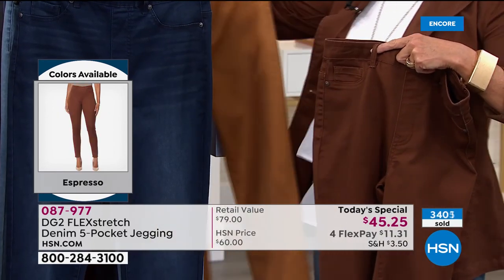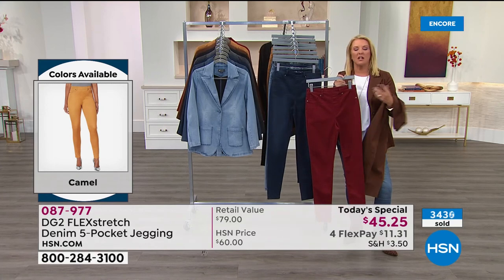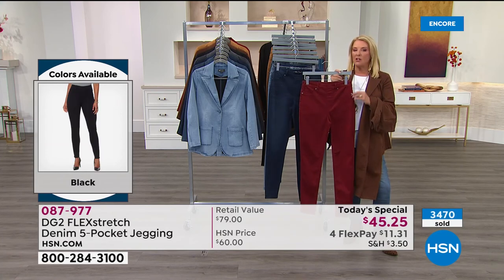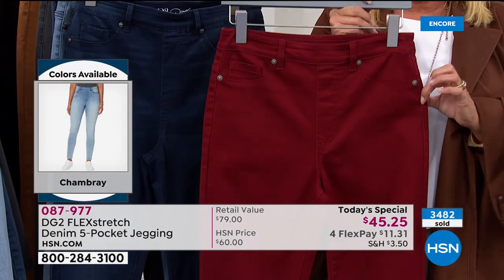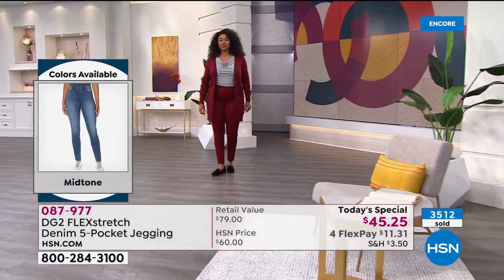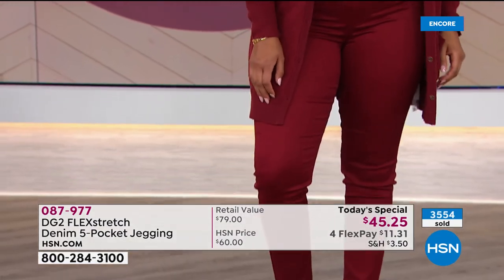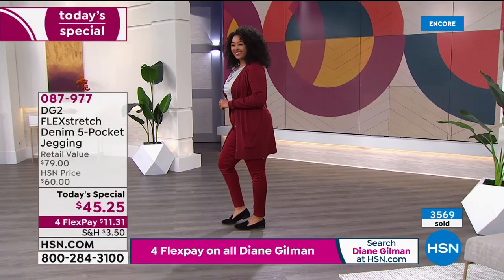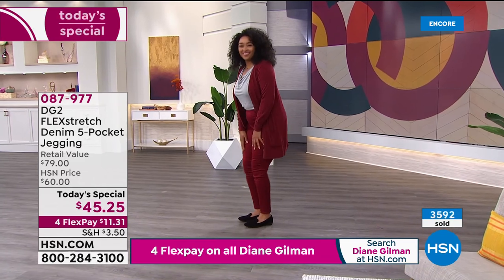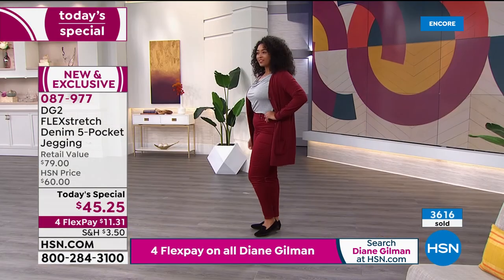The host shares she has a wine-colored jean from Diane that she normally wouldn't try, but found it so understated and beautiful she adores it. Kenya is shown wearing gray. For the first time ever, Diane has done flex stretch in a tailored blazer — the same incredible stretch and comfort in a structured jacket shape. Nearly 3,600 sold so far, heading well over 4,000–6,000 in this first airing.